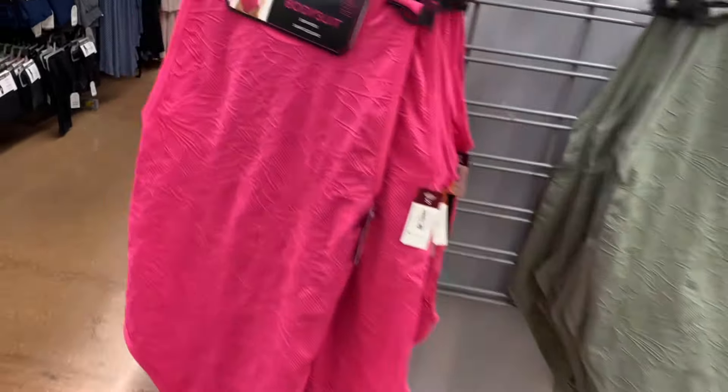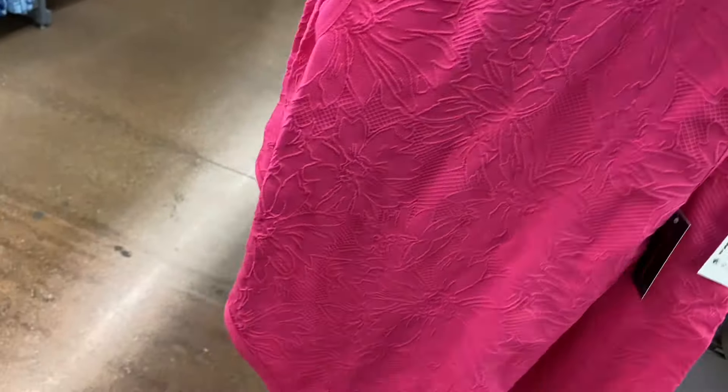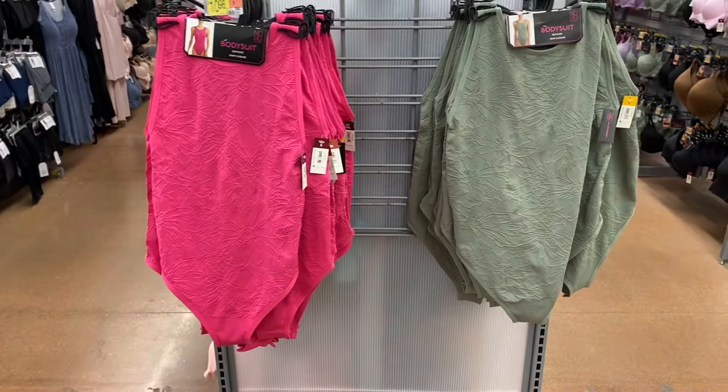These are the bodysuits I've showed before — they're $10.98 and come in extra small to 3XL. That's what it looks like. Last time they only had it in pink and green, but now you can get it in white or black too. These are by No Boundaries.